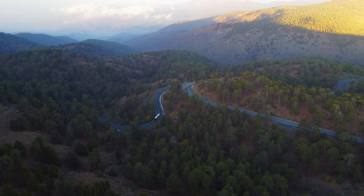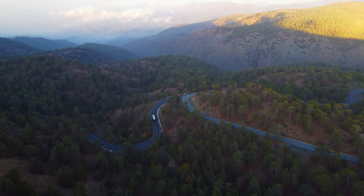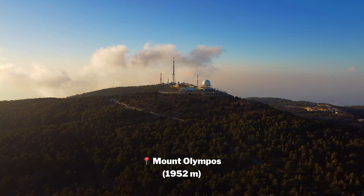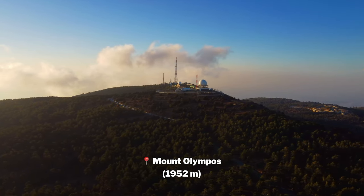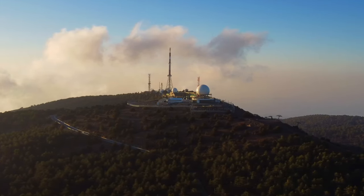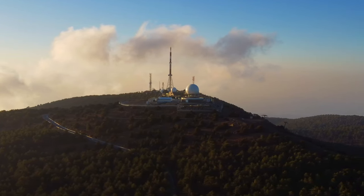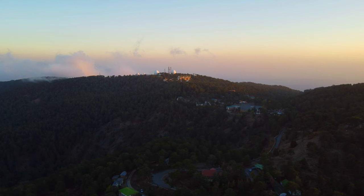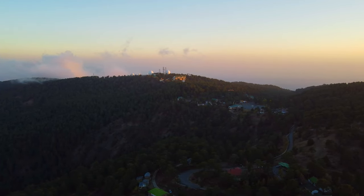With a couple of hours to sunset and an hour's drive to my final destination, I made my way even higher to the highest point in Cyprus — Mount Olympus at 1,952 meters. Honestly the roads are so scenic here, I can't tell you how many times I stopped to take photos with my camera. I eventually got to the top and the temperature had dropped from 25 degrees to 15 degrees. That big globe you can see is a long-range radar that belongs to the British.